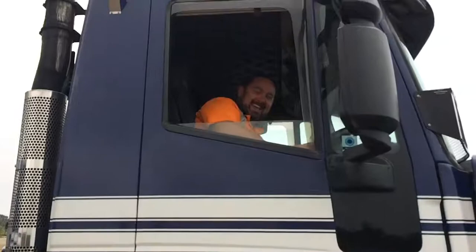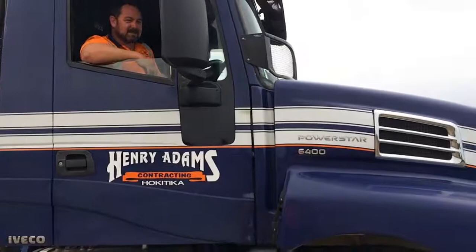Here we go, guys. Look at the friendly look on this. What are you looking so happy about? Oh, there's a camera on me. Thanks for your time, really appreciate it.